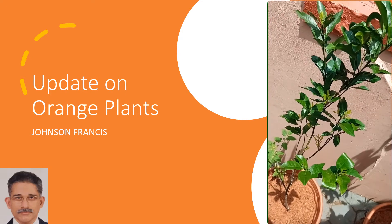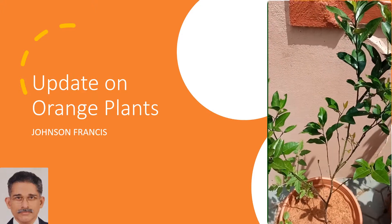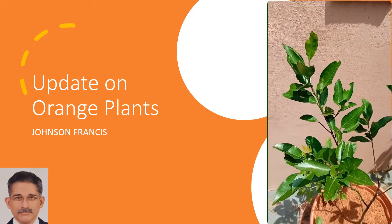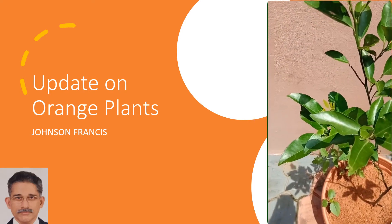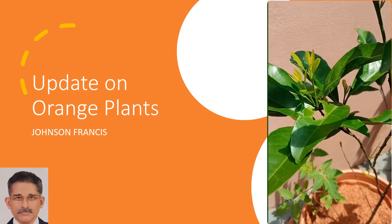Update on the orange plants posted in a previous video. This is the first plant in the set of two. With plenty of rain around, the plant has developed a lot of new leaf buds. It is heartening to see the tender leaves in multiple locations.